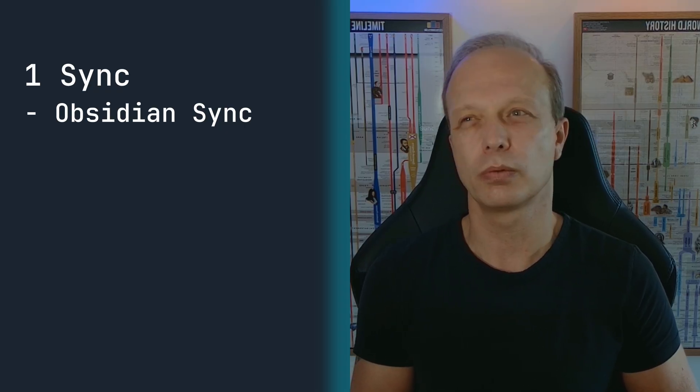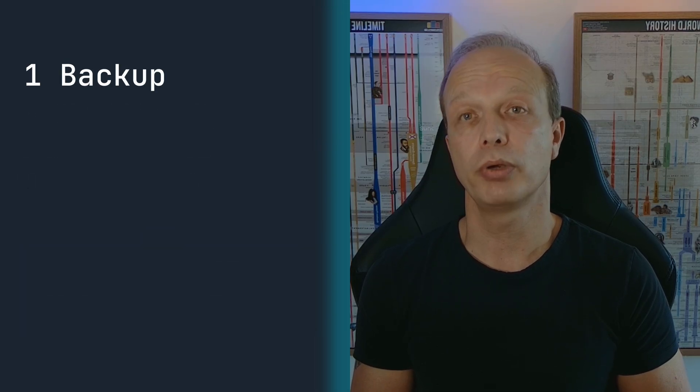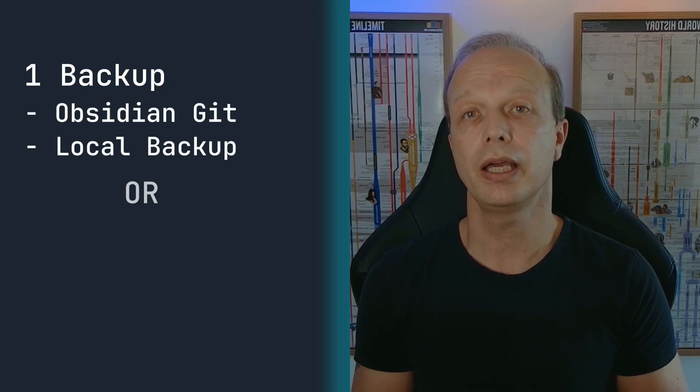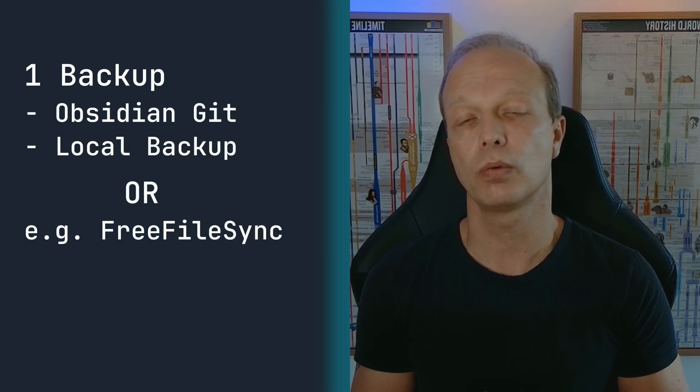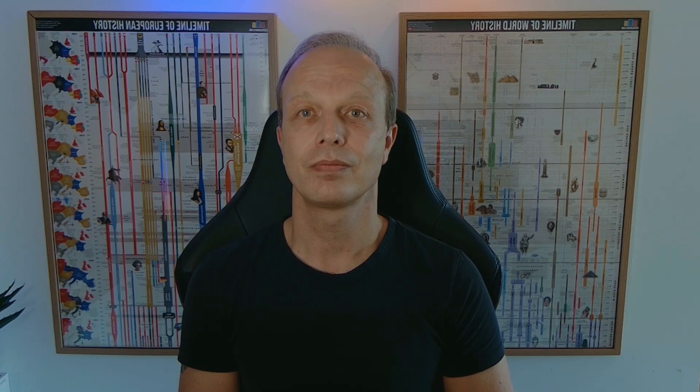Your notes aren't just everywhere you need them — they're also safe if something goes wrong. Here is the simplest system I recommend for most Obsidian users: choose one sync option like Obsidian Sync, which starts at around $4 per month for plug-and-play reliability, or pick a free alternative if you don't mind tinkering. Pair that with one backup method — either a plugin like Obsidian Git or Local Backup, or an external tool like Free File Sync running quietly in the background. This combo protects you from almost anything, from accidental deletions to a total device meltdown. And if you're feeling extra cautious, you can combine multiple methods for ultimate security.